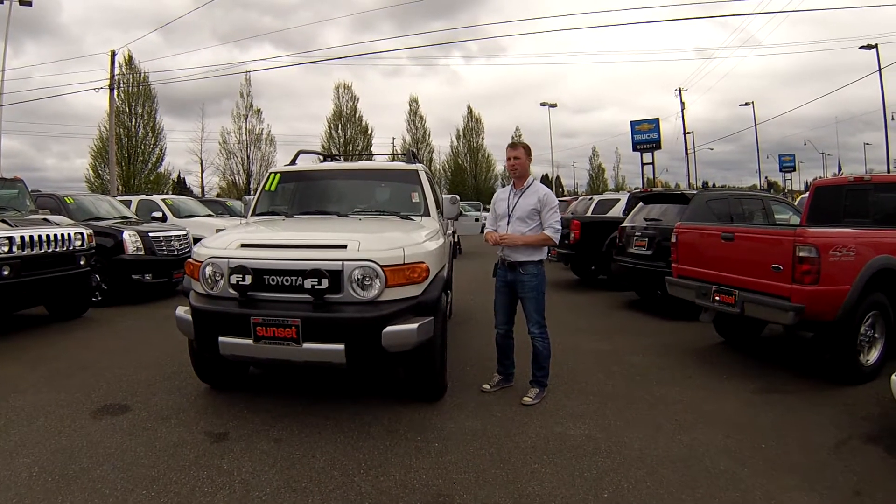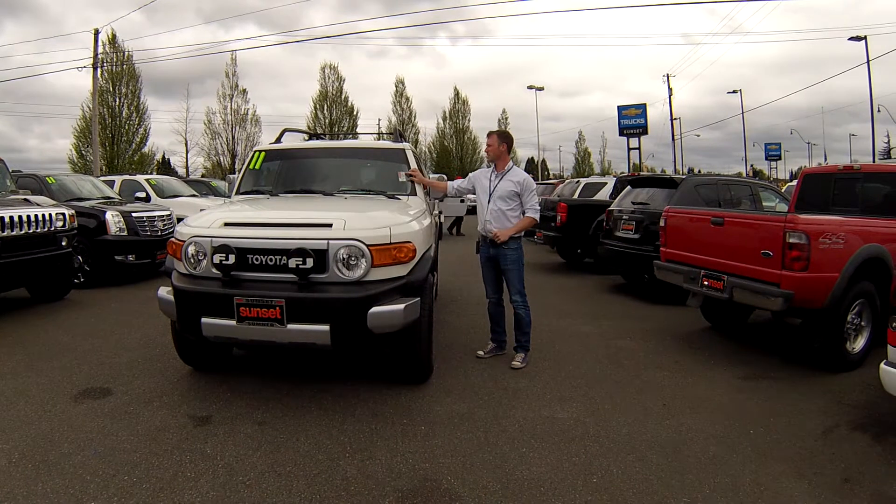Hi folks, my name is Nick Foss with Sunset Chevrolet. Today I'm going to talk to you about stock number 6244A.